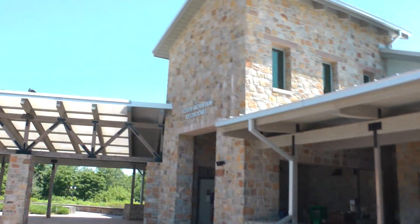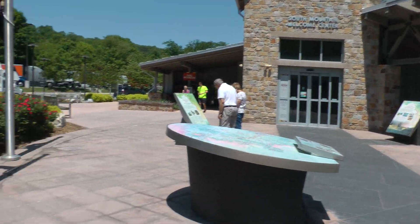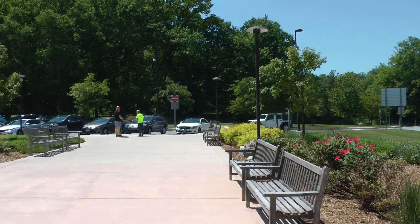These are the South Mountain restrooms — this is just so nice.